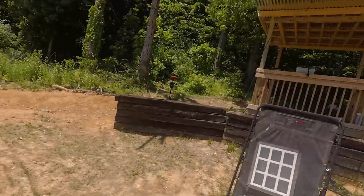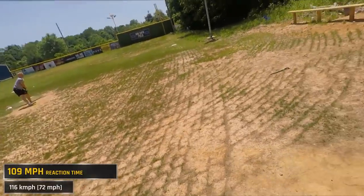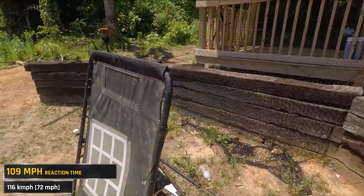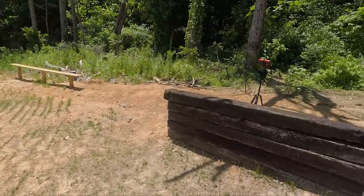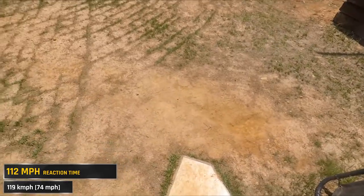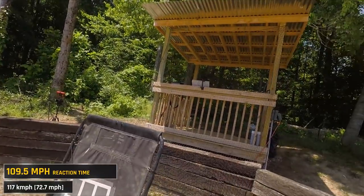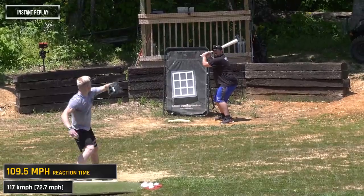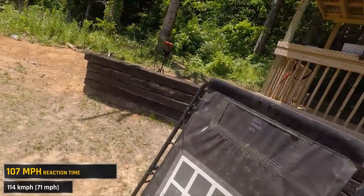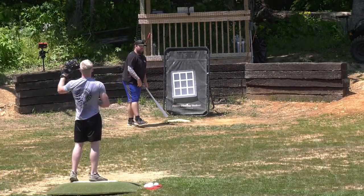It'd be funny if I get hit. 119? I'm sure everybody would love it if I got hit. I feel like it's in the strike zone before I swing — I blink and it's gone. I literally have to start my swing before you throw it. And it's cutting, moving like six inches. 114. These are all faster than the world record, by the way.